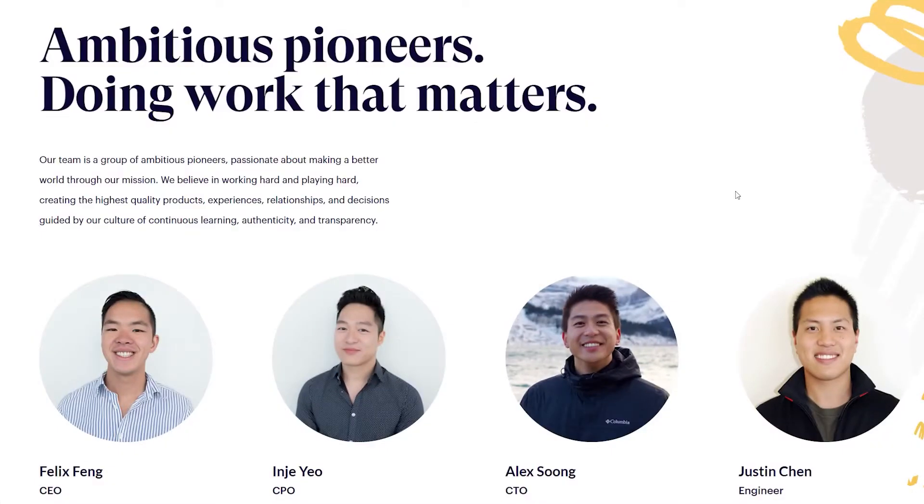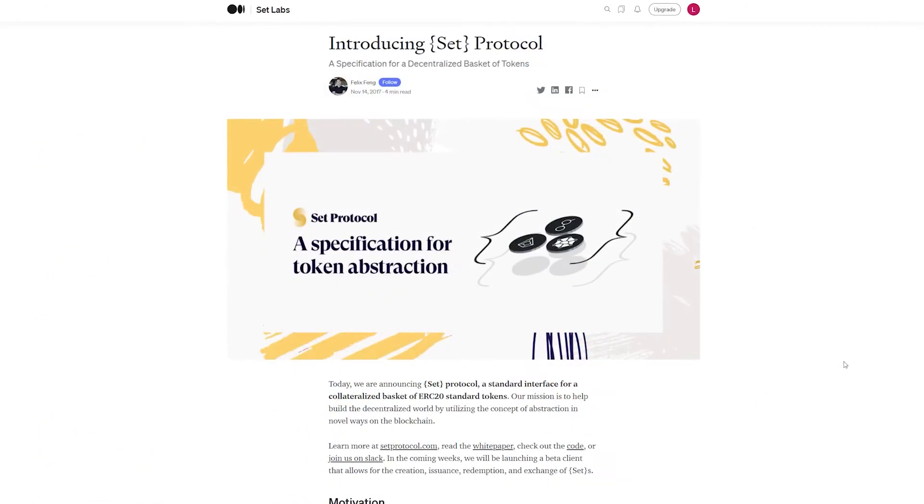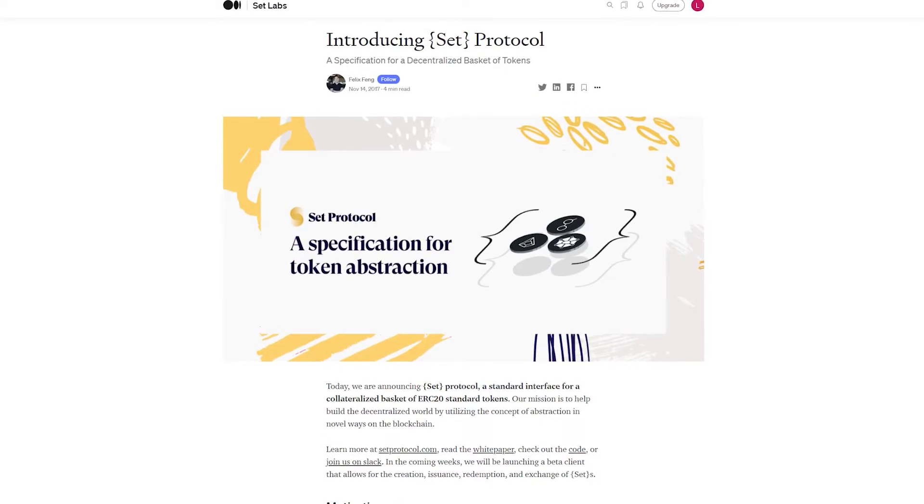Each individual set is represented by an ERC20 token, but it is worth mentioning that Set Protocol itself doesn't have a native utility token. The CEO of the company is Felix Feng, investor at Turing Capital, while Jin Jo accumulated experience by working at GoDaddy and Bitcoin. Also notable are Alex Song, the COO of the company, who worked for Square and Apple among others, and Justin Chen, who was the lead engineer for Airbnb.